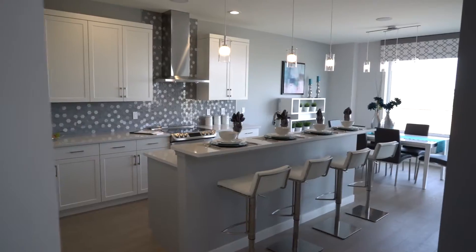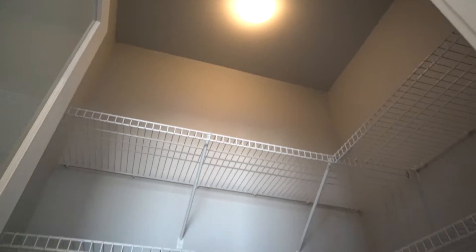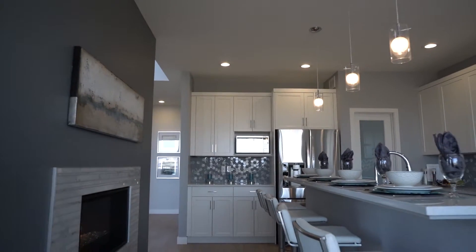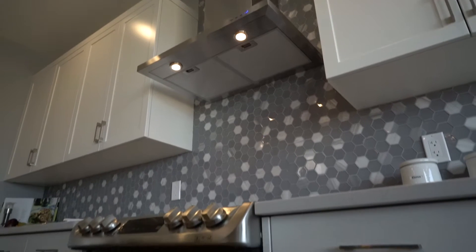The executive kitchen features custom white cabinetry with maple finish, a large walk-in pantry, and a nine-foot island raised bar, all finished with quartz countertops and tiled backsplashes.